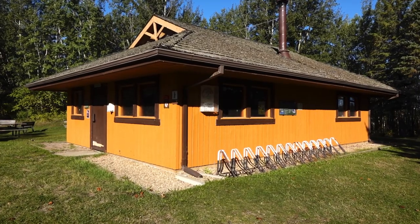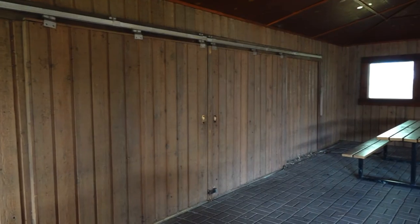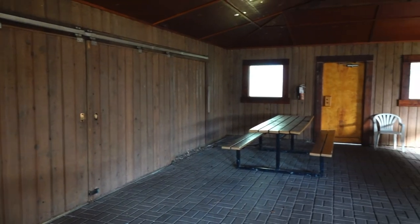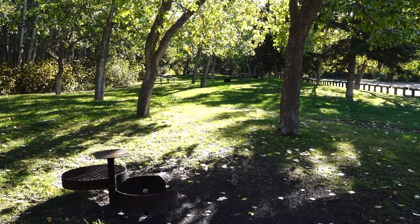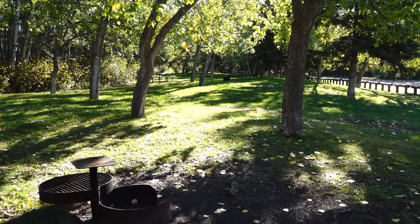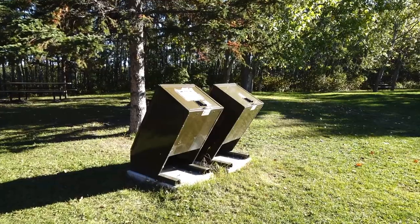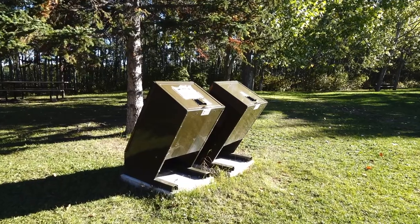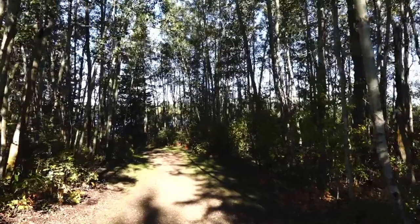The Islet Shelter is also close by and provides plenty of space for larger groups. A bicycle rack is outside, with picnic tables and a stove on the inside. There are plenty of fire pits and picnic tables scattered throughout the park for those wishing to take a break for lunch. Animal-proof garbage bins are also close by.